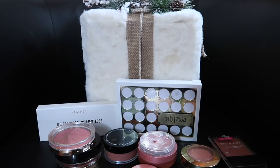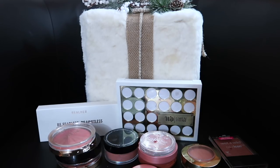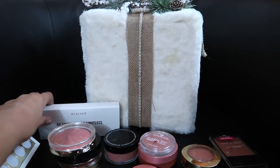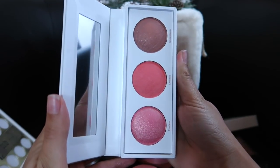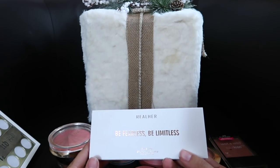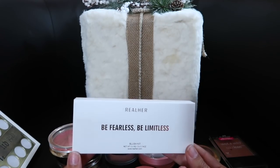Next up we have blushes — there are going to be a couple of maybe products here because I'm a little on the fence. I'm going to separate the ones I know I'm decluttering from the ones I know I'm keeping. One I know I'm keeping is this Gwen Stefani Blush Palette — I just tried it again and I'm obsessed; look at all those beautiful shades. What I'm going to get rid of is this Real Her Be Fearless, Be Limitless palette — I swatched it and wasn't a fan; they're so glittery. This is also one of the reasons I'm getting rid of BoxyCharm: lately I've not been loving the products — it's been like one item out of five that I get.